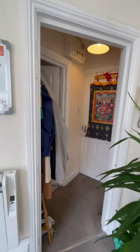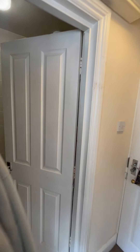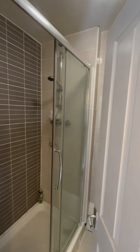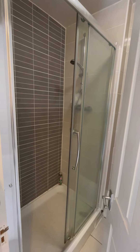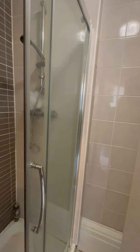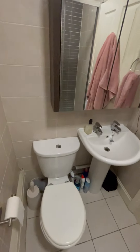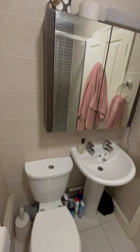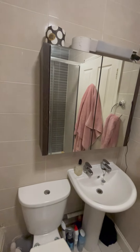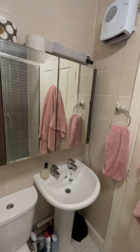Just on the other side of the hall is the bathroom. This is a fully tiled modern bathroom with a walk-in shower. It also has a large mirror that doubles as storage.